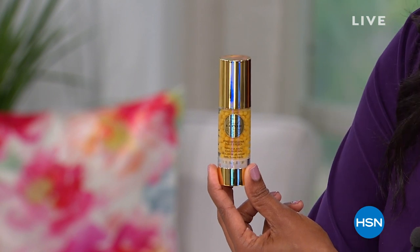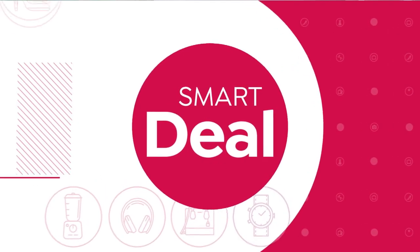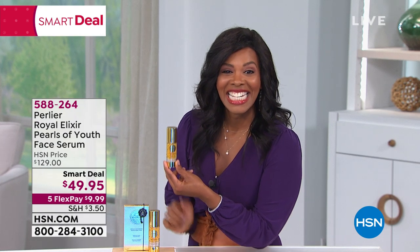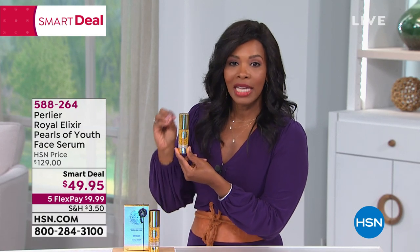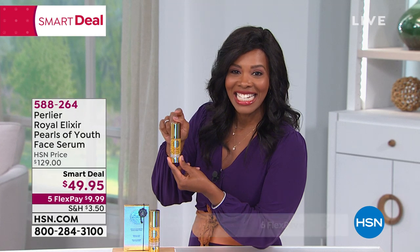Are you ready for the price? Normally, this would be about $120. We said over 50% off of the HSN price — $49.95. Not $129. That's $80 off of the regular HSN price. This is a smart deal. It's not an everyday deal. Smart deal means we only have it for a very limited time, and then that price goes away. Not only are you getting it for less than $50, you've got five flex if you want it. You can spread the payment out and get this home for $9.99.